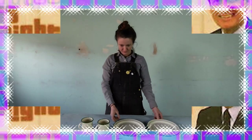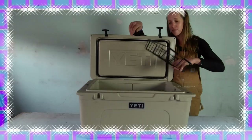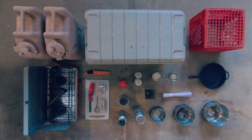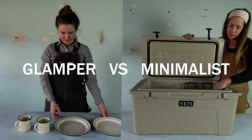In this episode, we have Kendall, a low-budget glamper, going head-to-head with Rachel, a minimalist desert camper who's not afraid to buy a $300 cooler. The person with the least expensive setup overall will be our winner. But whose gear will go the distance? You decide!